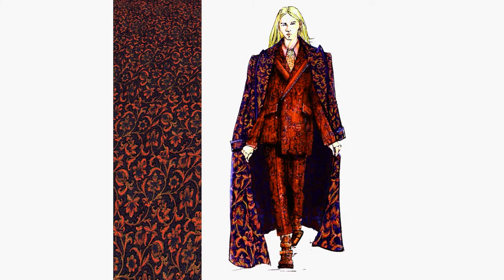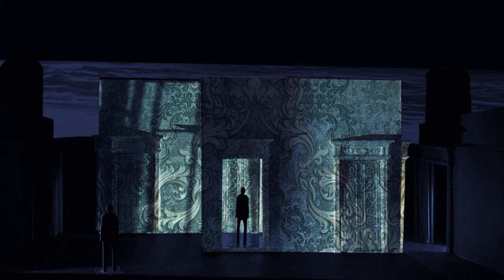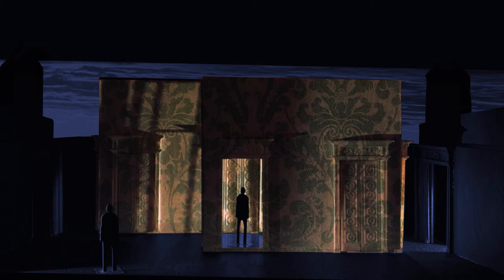We've designed the projections to also kind of react to the characters. So Dionysus at one point assimilates into Victorian London and has a printed suit, and that suit bleeds out onto the walls — the pattern can spread and take over the walls. So there is this surrealist going to our dream and our nightmare. It's like the whole wall can suddenly have the print of his costume and he almost disappears into it and emerges from that when he wants.